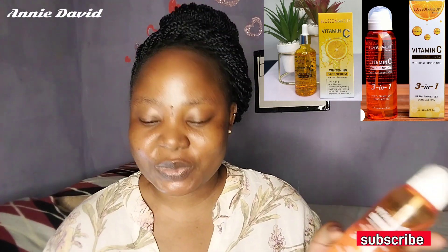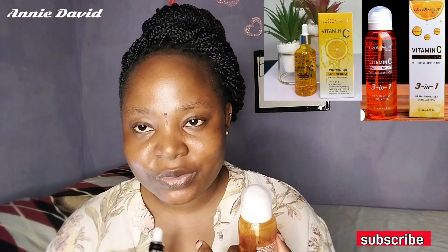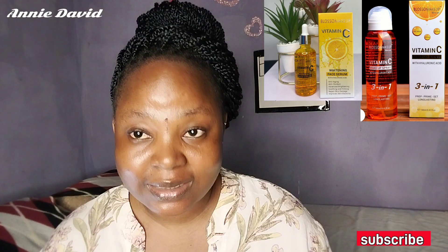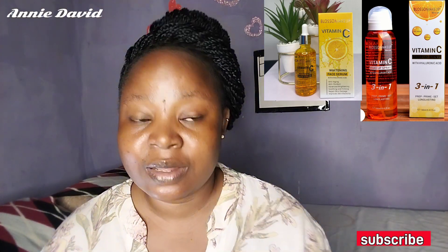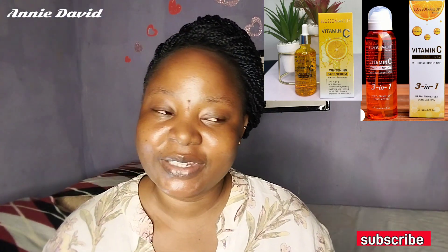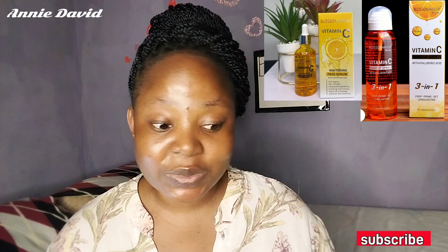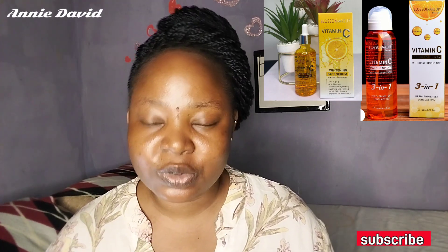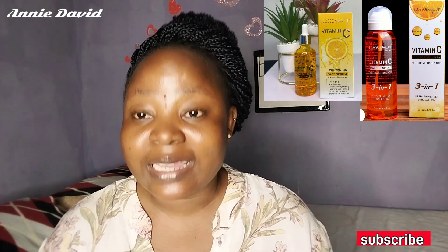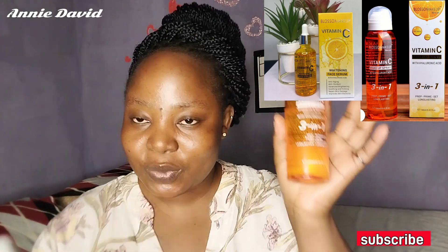I don't just use these two on my face — I also use a face cleanser and I use tablets. I told her about the Vitamin C tablet and the glutathione whitening tablet I've been using. I've not been using just one product, I've been using multiple products. Since she noticed and asked, I thought I should come and show you guys too.